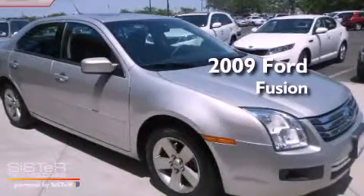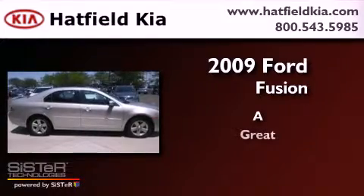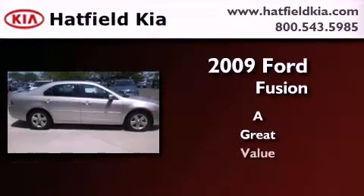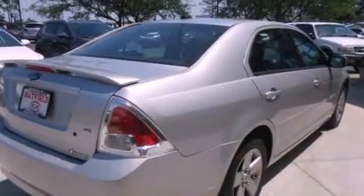This is a 2009 Ford Fusion. All of the following features are included.